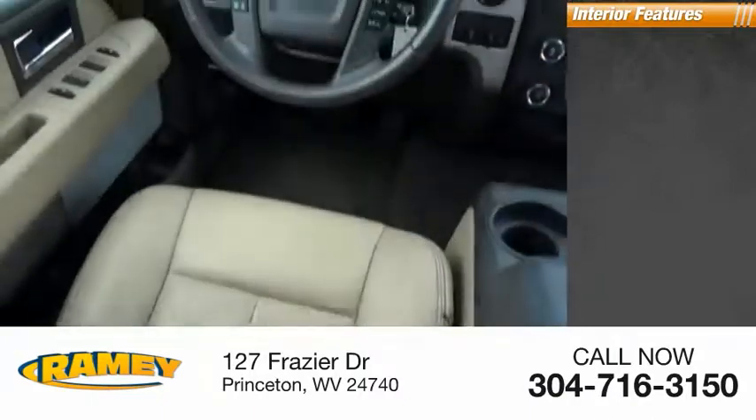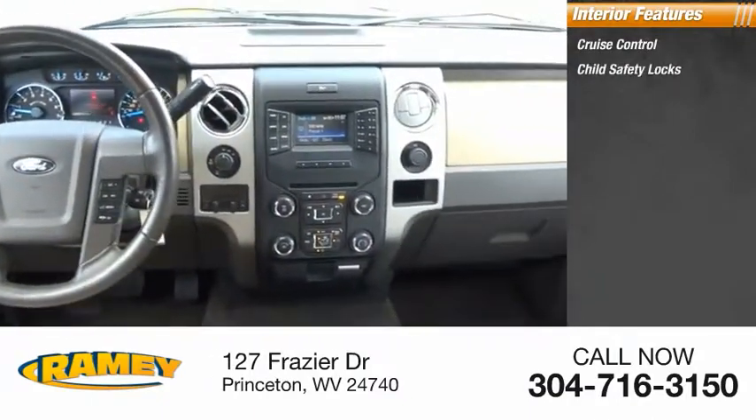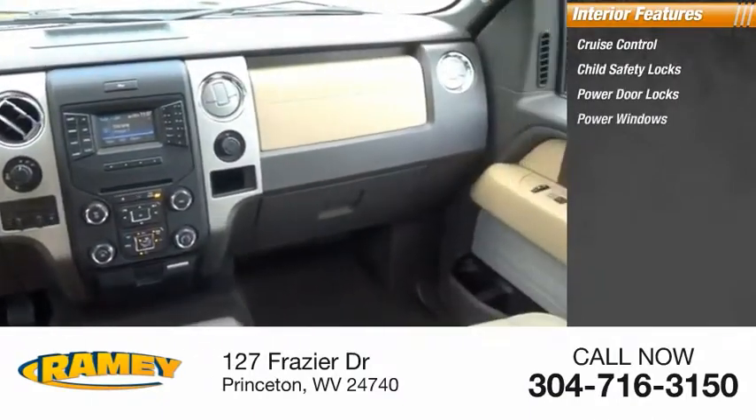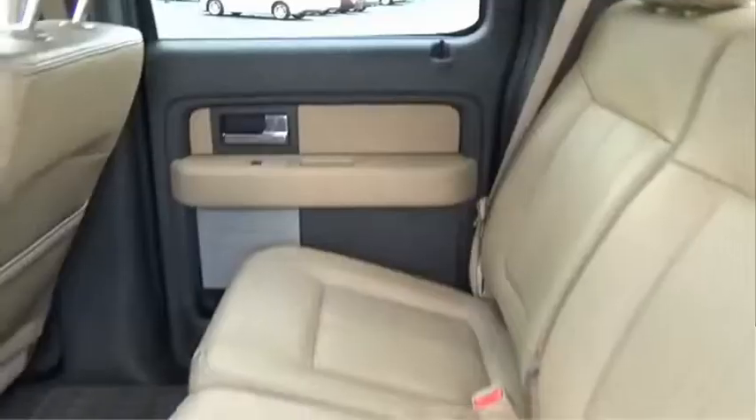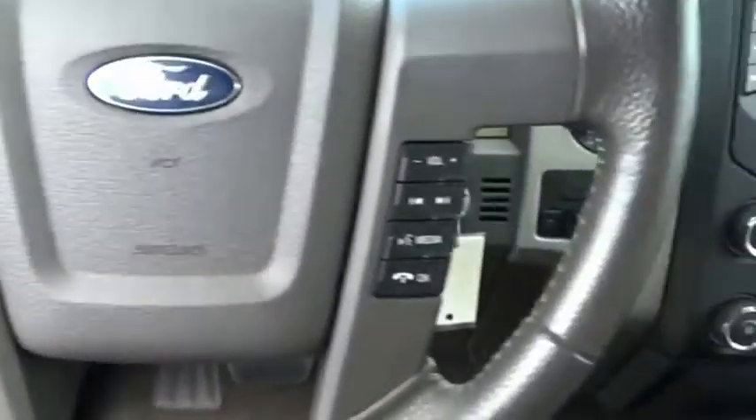Inside you'll find cruise control, child safety locks, power door locks, power windows, power steering, and compass. This beauty is sure to make you the talk of the neighborhood, so call or drop in for a test drive today.